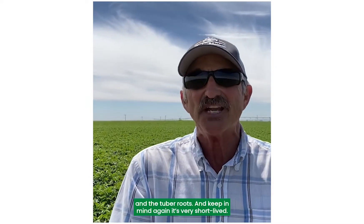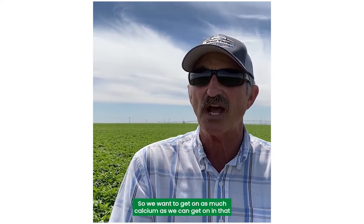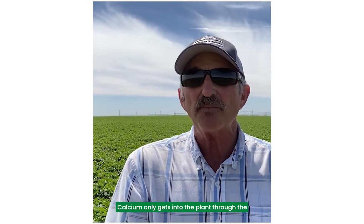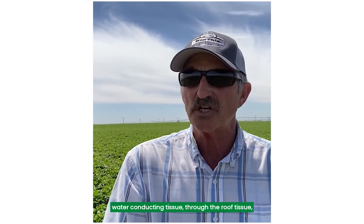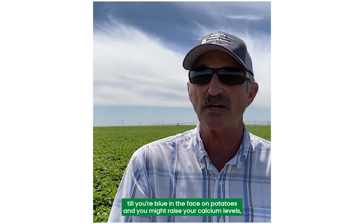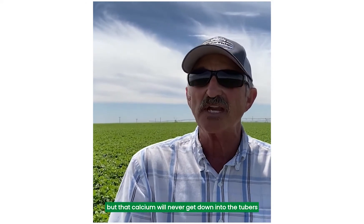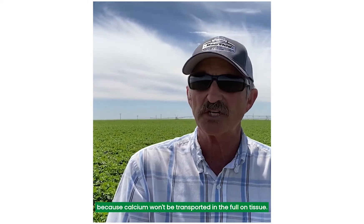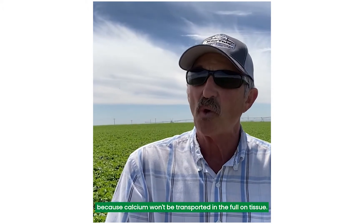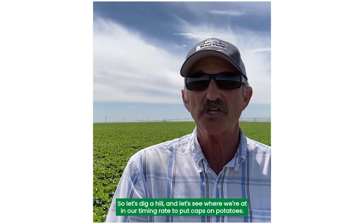Keep in mind, again, it's very short-lived, so we want to get on as much calcium as we can in that two or three week period. Calcium only gets into the plant through the water-conducting tissue — through the root tissue. You could foliar-feed calcium till you're blue in the face on potatoes, and you might raise your calcium levels, but that calcium will never get down into the tubers because calcium won't be transported in the phloem tissue, only through the xylem or the water-conducting tissue.